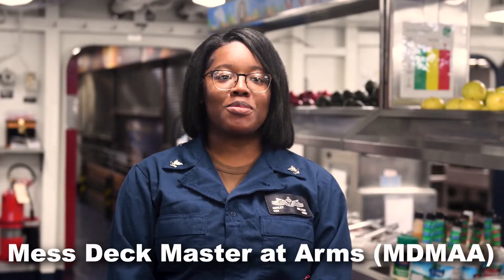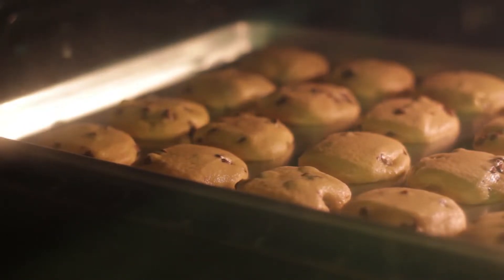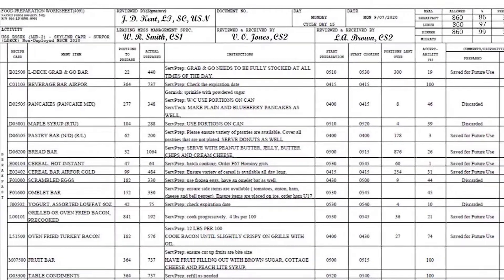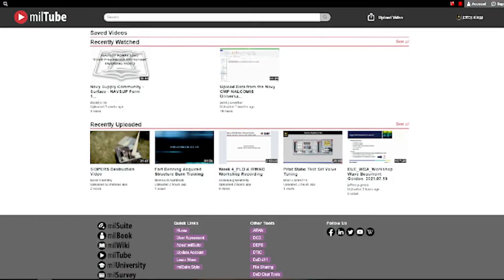The mess deck master at arms is responsible for the operation and safety within the enlisted mess decks. There's a lot more to preparing three meals a day than just grabbing food and cooking it — careful planning, control, and analysis go into each meal, and we want to make sure the food looks and tastes good. Any food issued from the storerooms is carefully accounted for, and we use specific forms to plan each meal and pass along cooking instructions. Both the NAVSUP 1090 and 1282 forms are used for issue and preparation. How-to instructions are provided in the P-486 and online on the MealTube website.